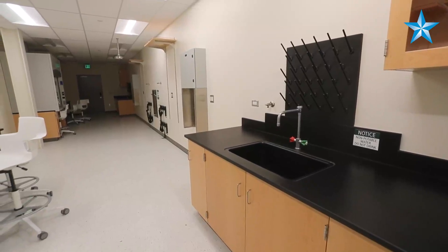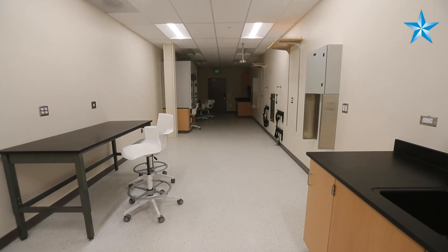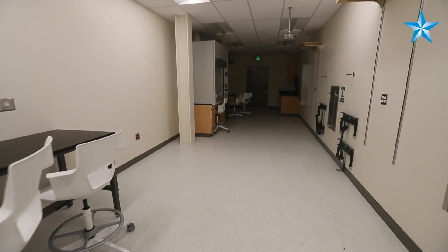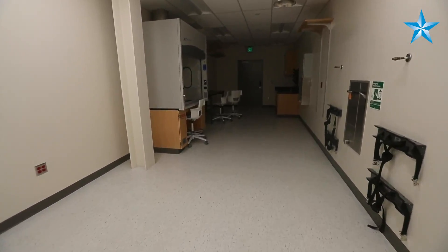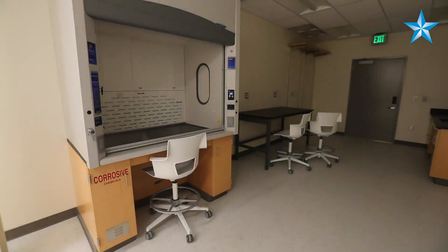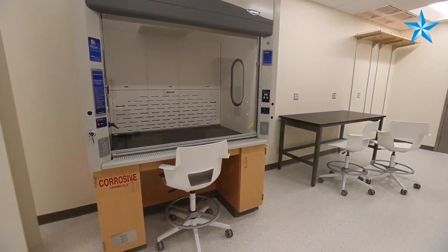This is the prep room attached to the teaching laboratories, where students or staff come to prepare whatever research specimens they're working on. Each laboratory also has a fume hood.